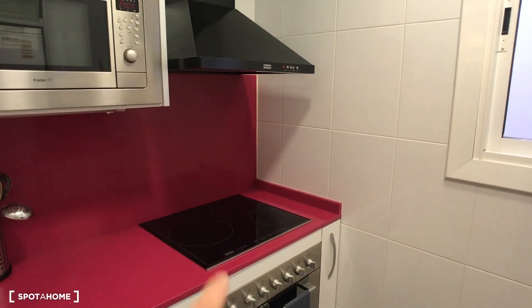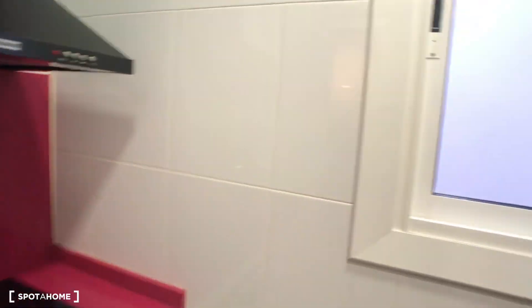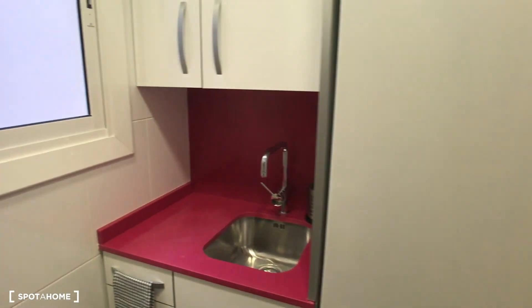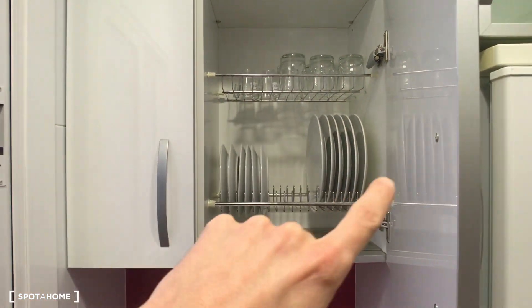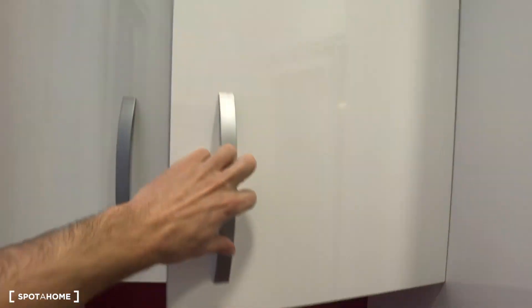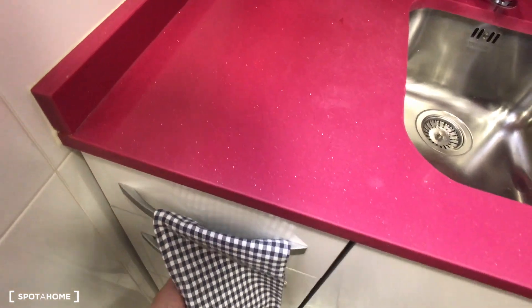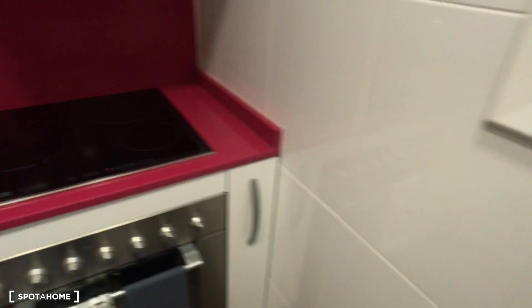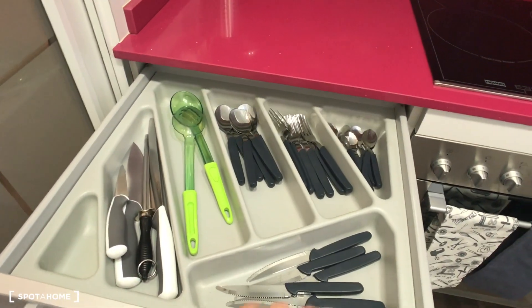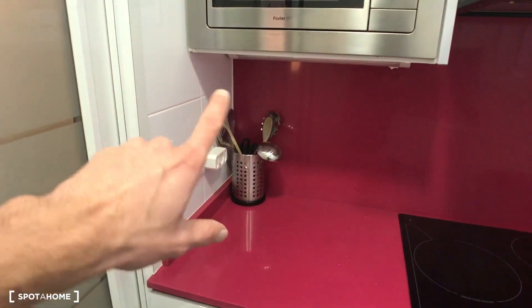The kitchen is small but reformed and brand new, like the whole apartment. You have the microwave, the vitroceramic hob, the extractor, and the oven. There are different drawers and on the other side you have the sink and the refrigerator. Opening it, you'll see it's fully equipped with dishes and glasses. The drawers have forks, spoons, scissors, knives — very well equipped. There's also extra kitchen stuff here.